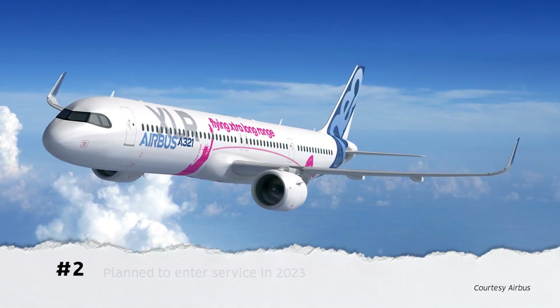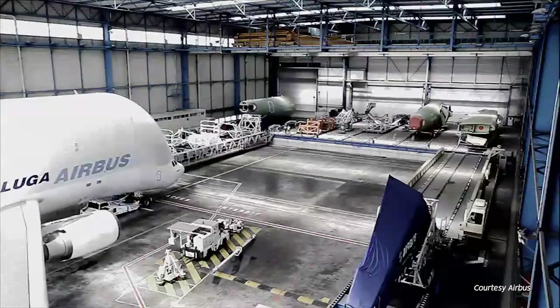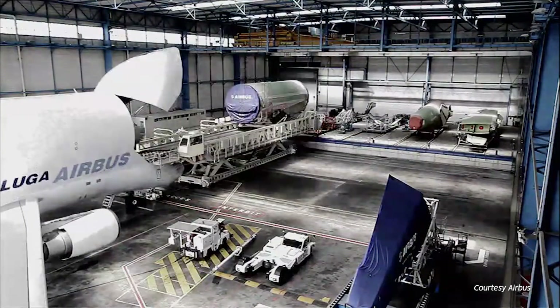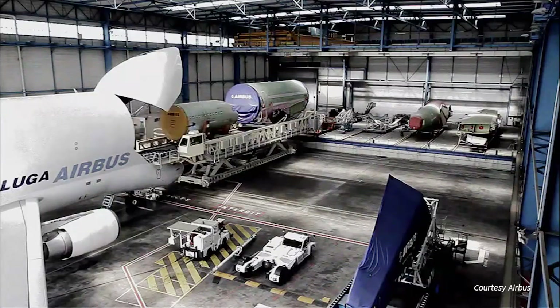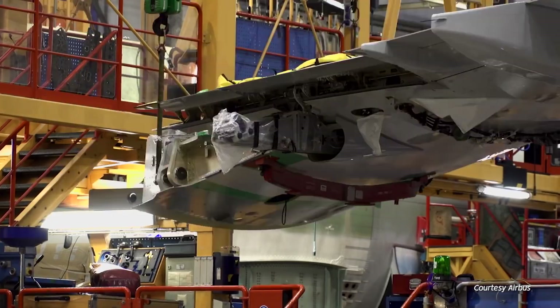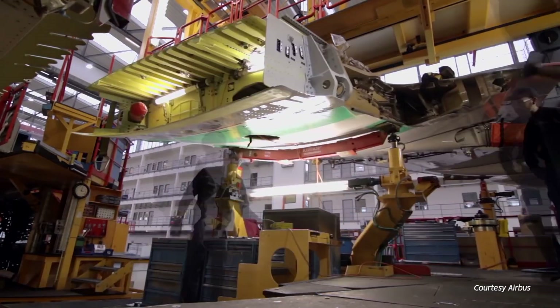Number 2: It should enter service in 2023. While there have been some slowdowns in aircraft production and deliveries throughout 2020 and 2021, the A321XLR so far seems to be getting through with minimal delays. It remains on course for first delivery in 2023.